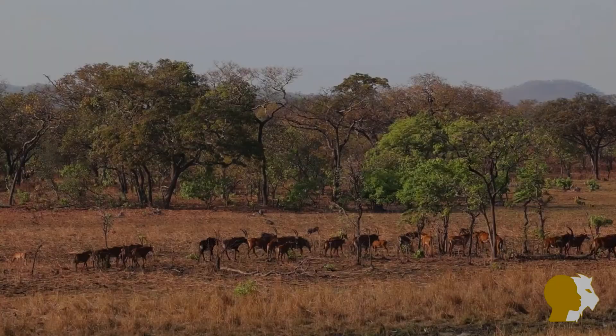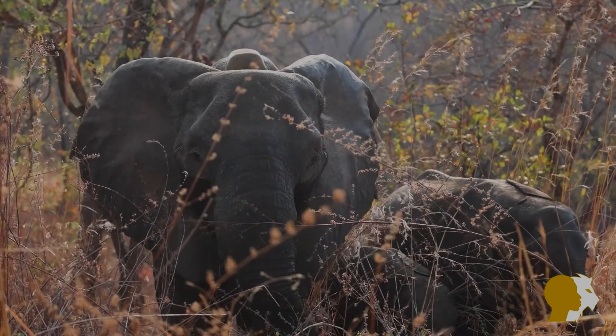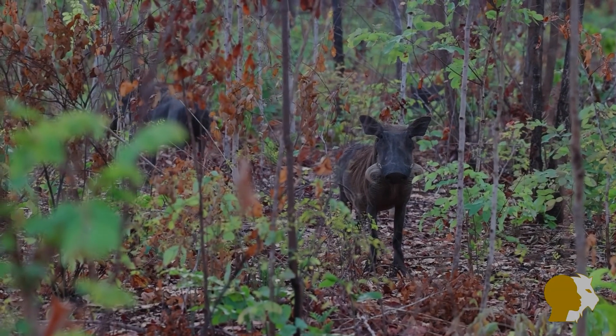After decades of uncontrolled hunting and poaching, a conservation organization called African Parks took over the management of the reserve in 2015 and, in partnership with Malawi's Department of National Parks and Wildlife, they embarked on one of the biggest translocation projects ever to restock the reserve with naturally occurring wildlife. In 2016 and 2017, nearly 2,000 animals were successfully reintroduced into Nkota Kota, including 486 elephants. Today visitors stand a great chance of seeing these gentle giants along with a variety of other species.